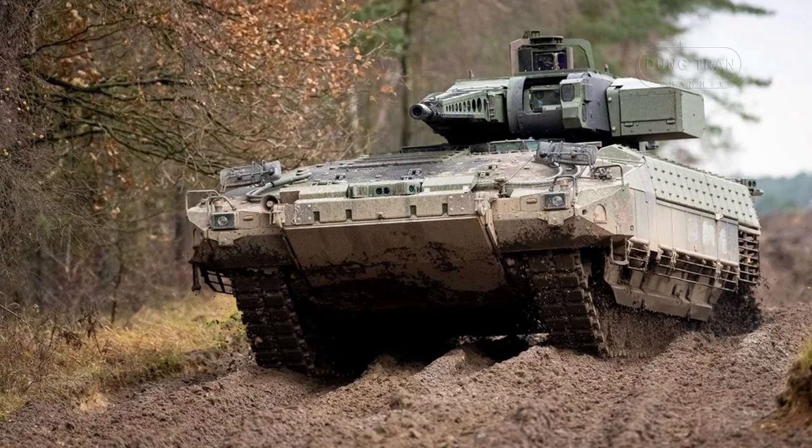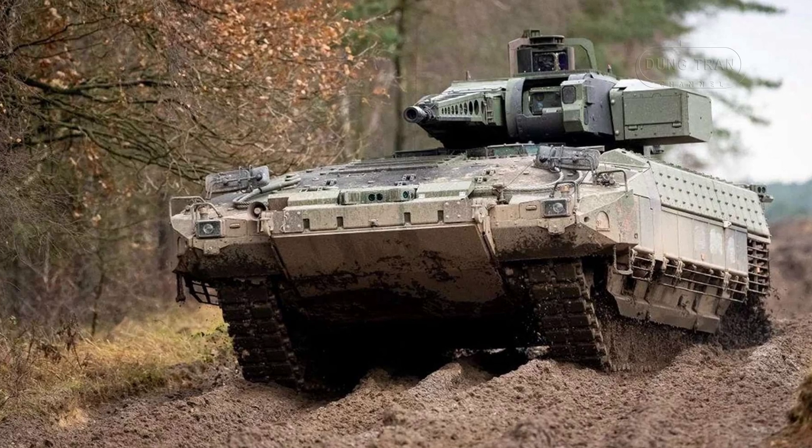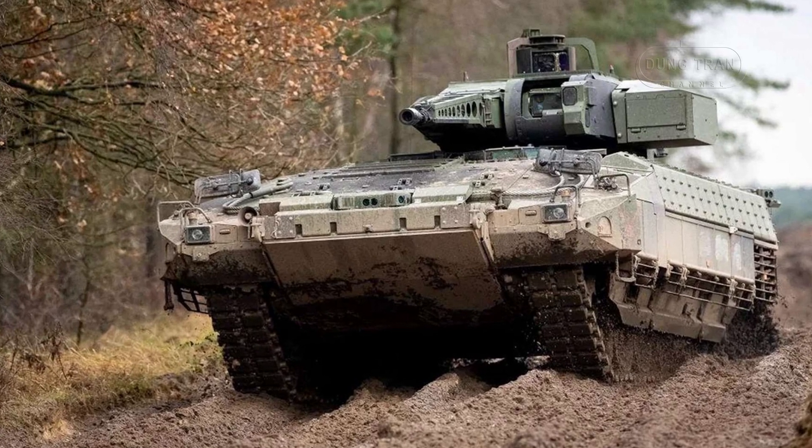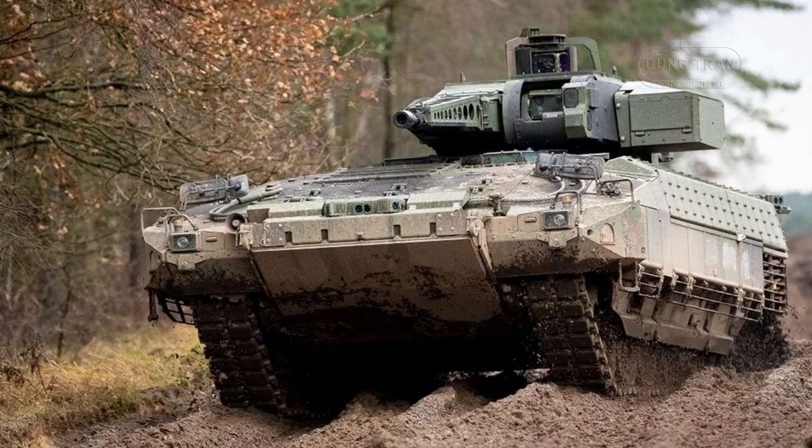The decision to equip the Dutch 13th Light Brigade with this advanced IFV demonstrates the country's focus on enhancing its light infantry's firepower and mobility.